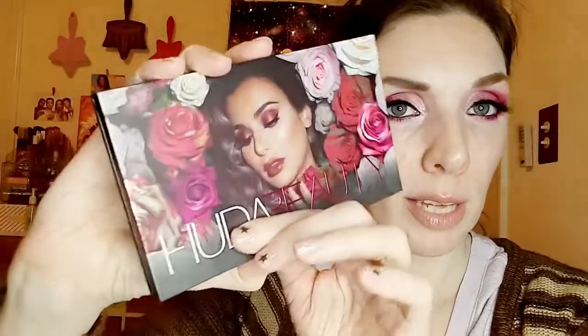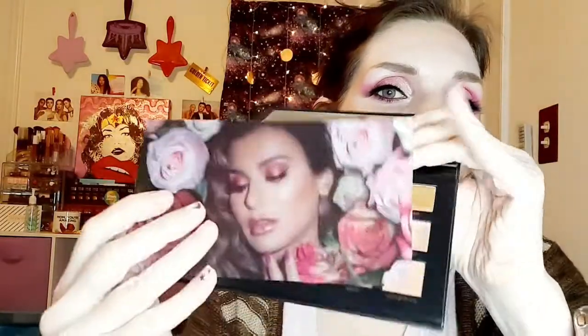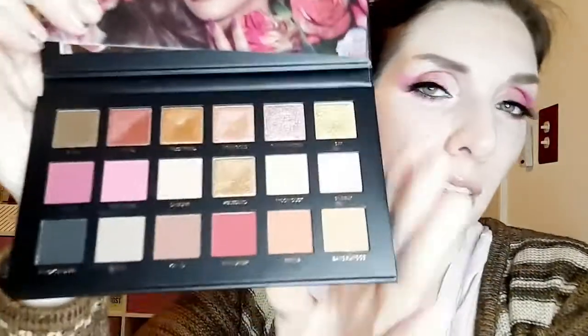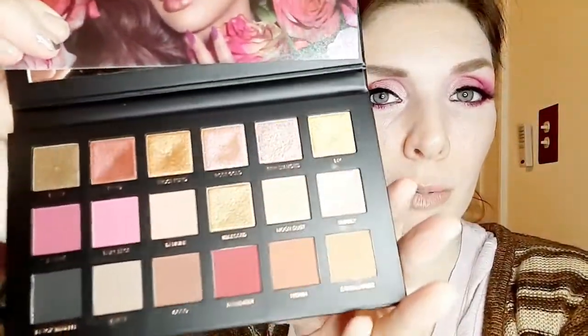This is the Rose Gold Remastered Palette, which I have been wanting forever. I've already taken it out of the box since I've done this video a few times already. Look at how beautiful that cover is — I'd love to put that on my eyes. You can tell that's kind of the look I like. When you open it up there's a plastic insert to protect the eyeshadows; it feels great and heavy duty. These are the colors — a very, very beautiful palette.